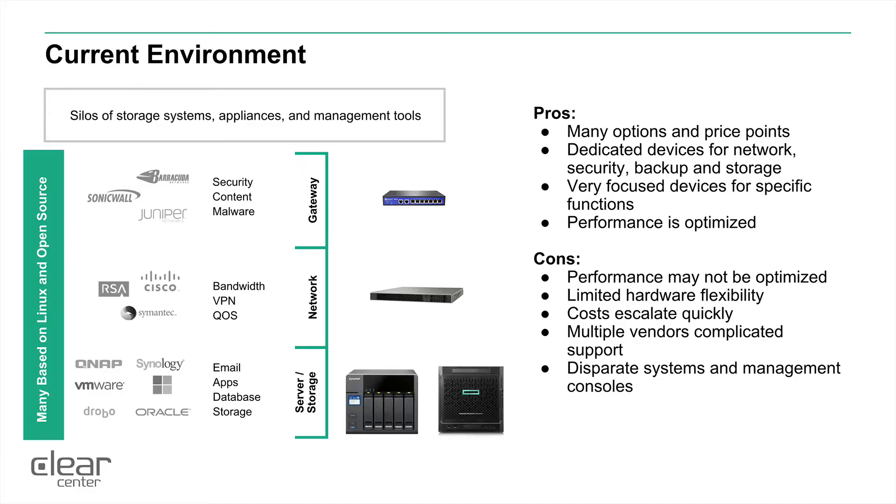In the current environment we see a lot of dedicated devices for networking, gateway, and storage solutions. There are positives to this in that you can have lots of different price points and options. You can buy a box or a device that will do just the single one thing you're looking for, and it can be very focused and performance optimized for that one device. The downside is it may not be performance optimized across your entire solution, and you have limited hardware flexibility.